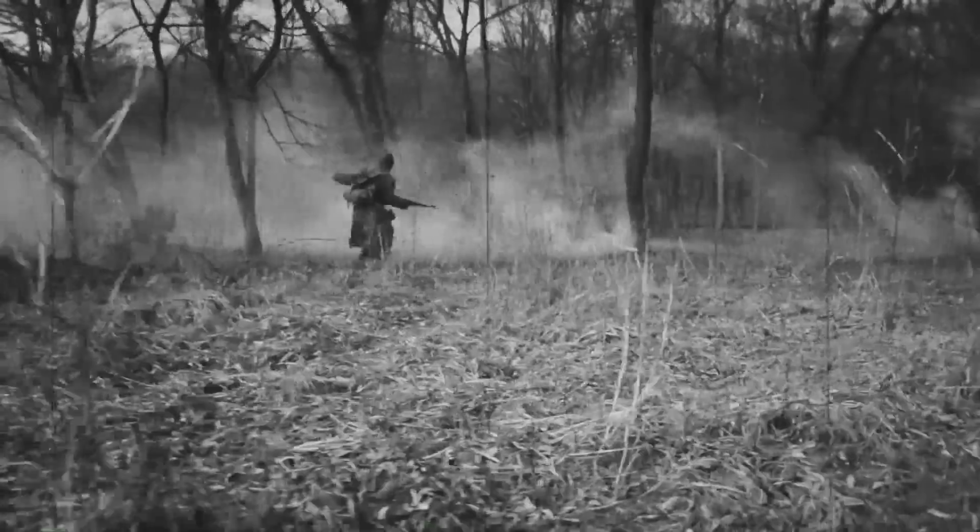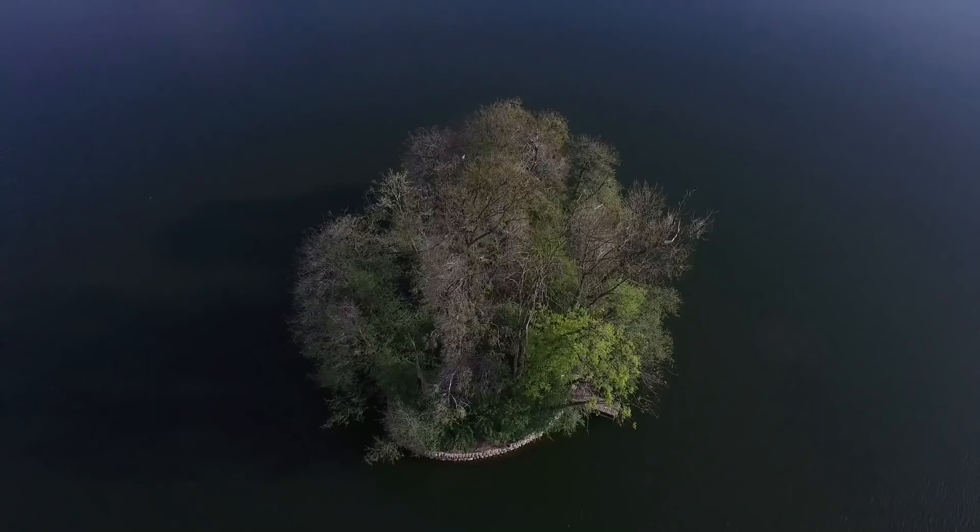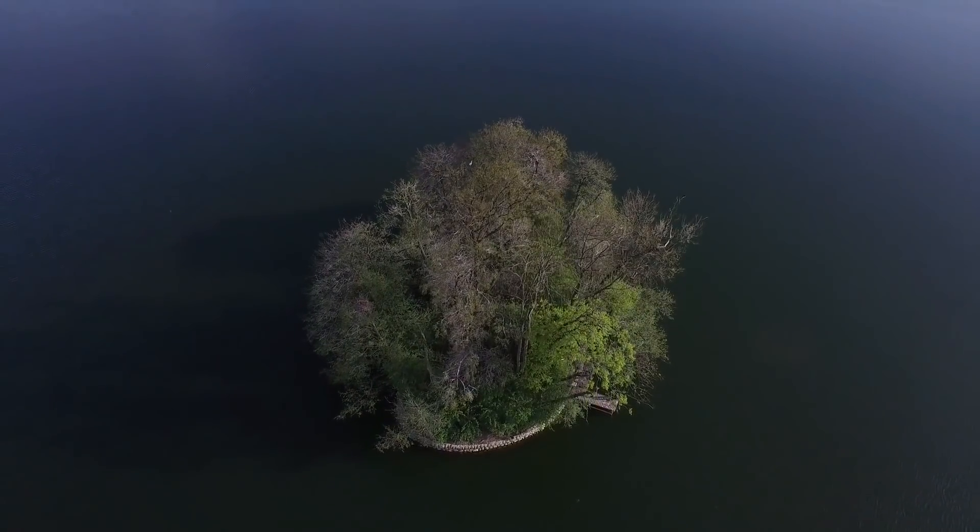From an island so dangerous it killed hundreds of soldiers during the war, to an island steeped in mystery and murder, here are 10 of the creepiest things hidden on Forbidden Islands.